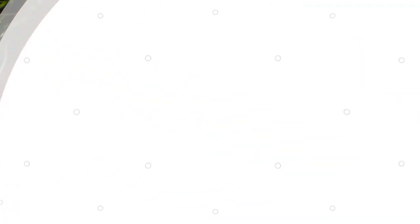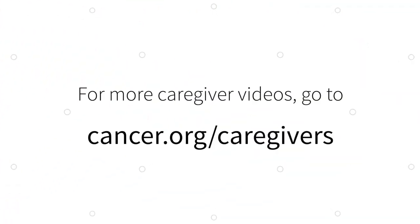Thanks for watching! For more videos in our Caregiver Series, be sure to check out cancer.org/caregivers.